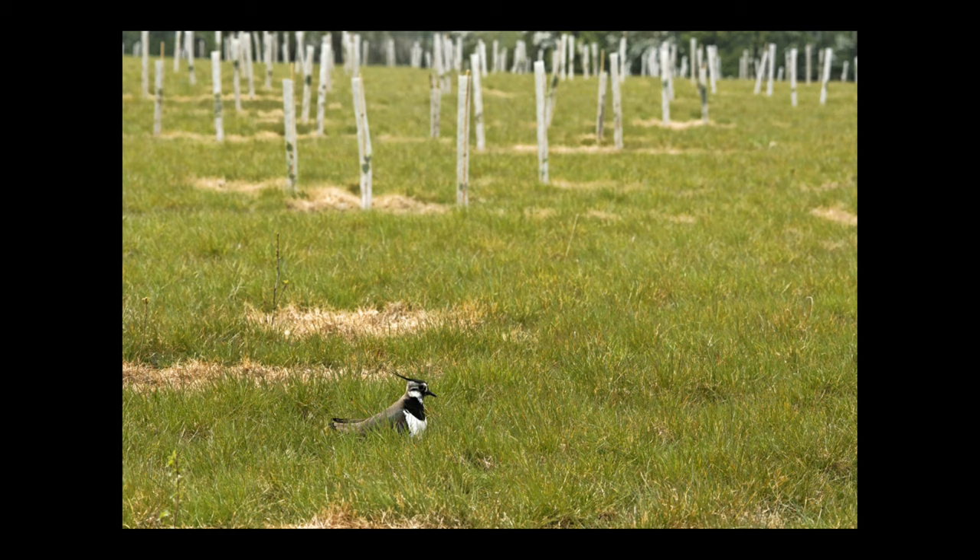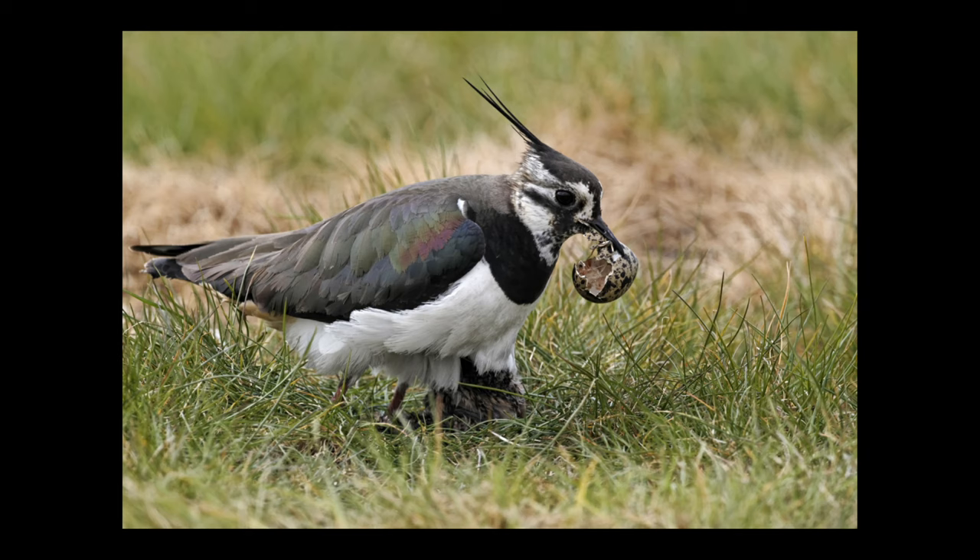Every morning I used to go and look at the eggs to see how they were getting on, and as soon as you saw one with a crack in it you knew it was going to hatch that day. You've got to spend the whole day with the birds because when they do hatch it's very quick — all four eggs will hatch more or less at the same time and then they'll walk off.